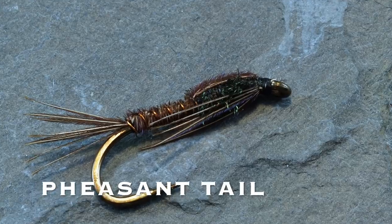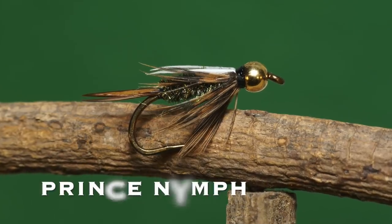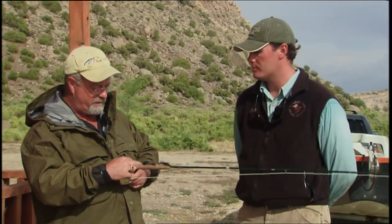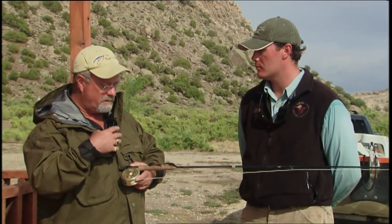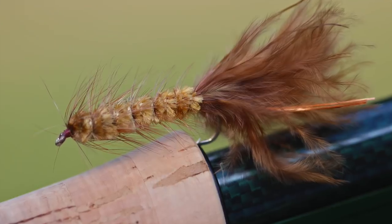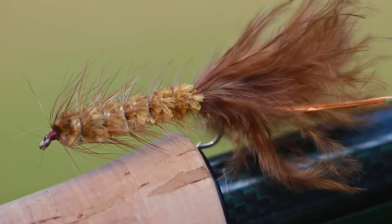A lot of scuds of various colors, pheasant tails — those work well. Not really princes, but prince nymphs are a decent pattern in waters around here. I'm noticing our leech patterns and hares ears are on the small side compared to Ontario where we usually fish them much bigger. You could go bigger, but we try to match the natural leech, which is about the length of your pinky and very thin.